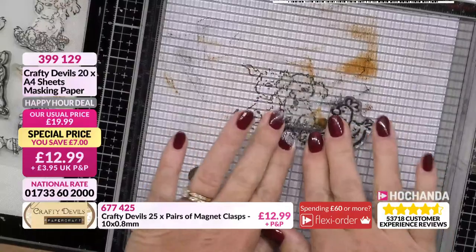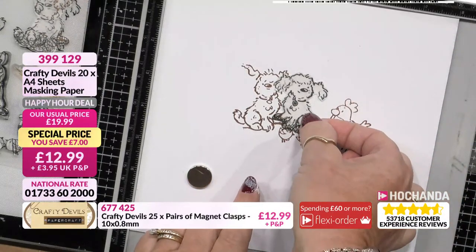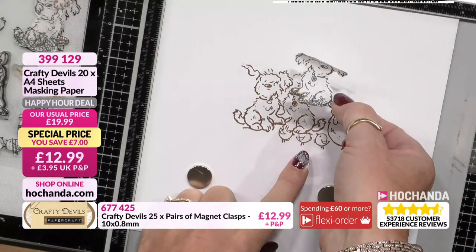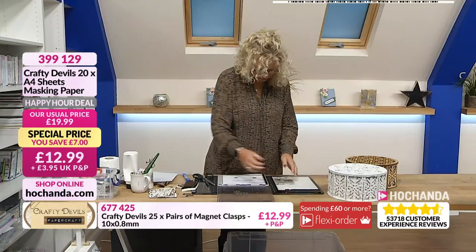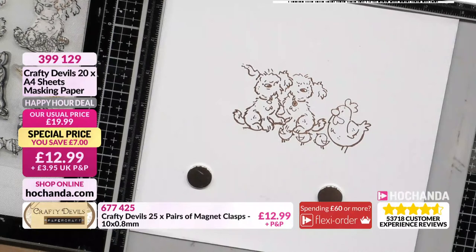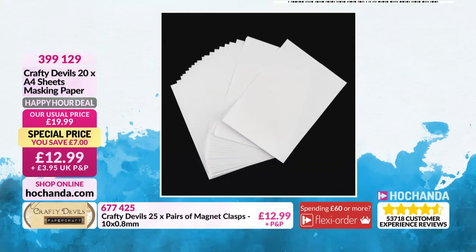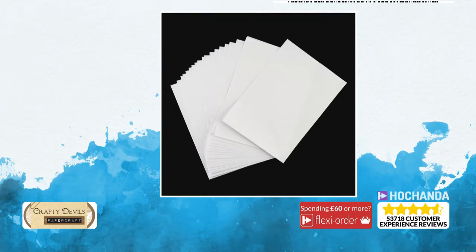Mel places the chickens and little chicks. You can see they've overlapped — when the masking sheet is peeled off, the dog looks like he's sitting on the chickens, because that's what dogs do. You can build up a lovely scene with the masking. You get 20 A4 sheets in the pack and that is going to last you a long time. The masking paper helps you create perspective with your artwork. There's a £7 saving — it is £12.99, item number 399129.